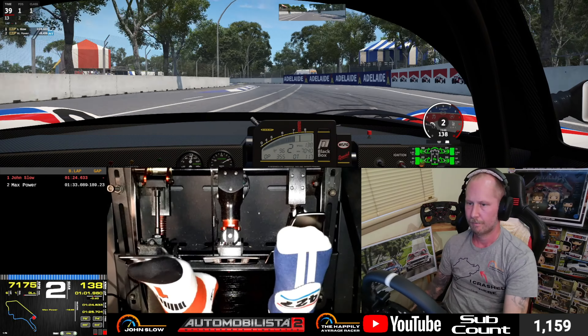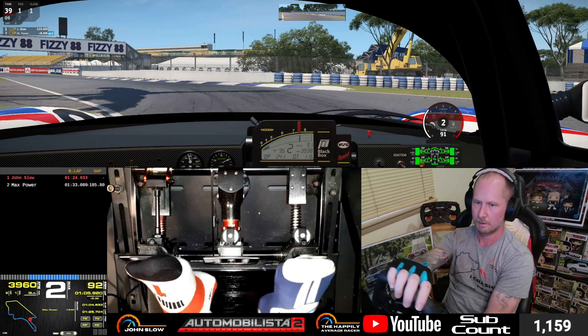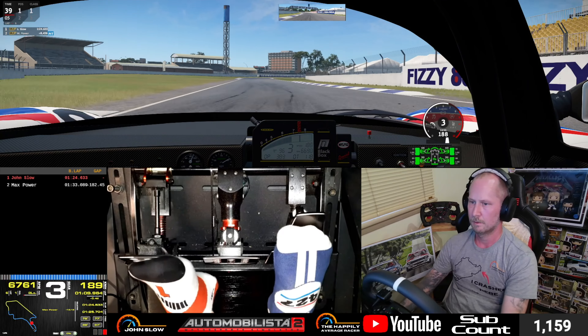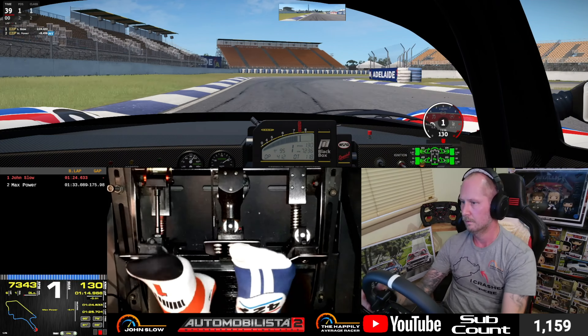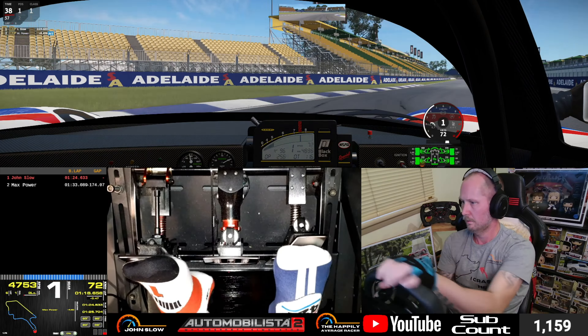Short shift there out of the hairpin. You can hit those apexes — stay away from the curbing in that section. And we'll blast our way down towards the former corner, a couple of quick downshifts into first. Nice apex there and bring ourselves back onto the front straight. A 123.8 there in the Nissan.